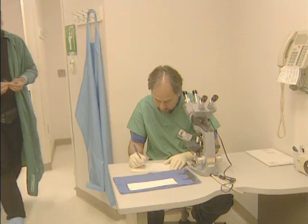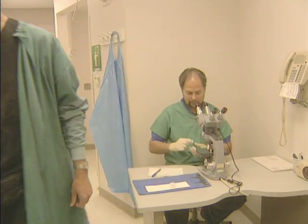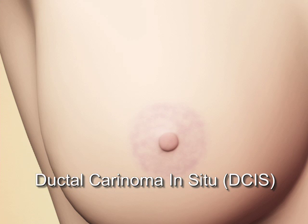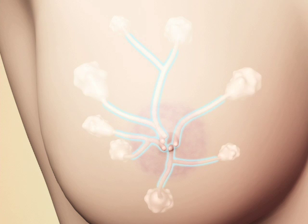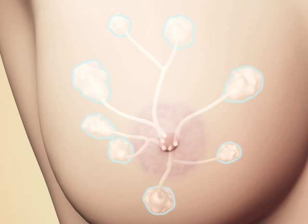The pathologist determines whether a cancer is invasive or in situ. Ductal carcinoma in situ, or DCIS, occurs when cells originate in milk ducts. Lobular carcinoma in situ occurs when cells originate in the lobules of the breast. These are pre-cancerous conditions, and the prognosis is excellent.